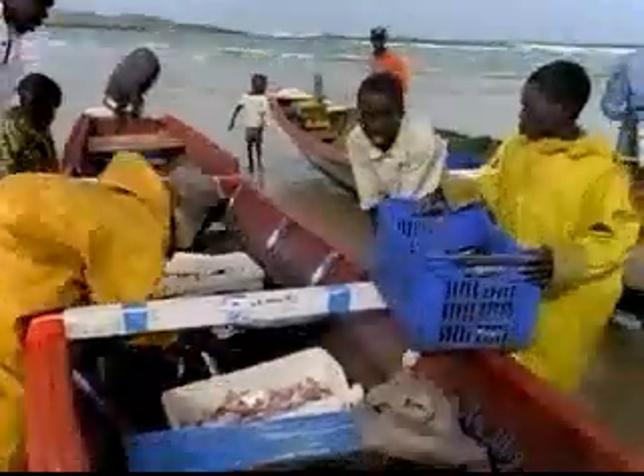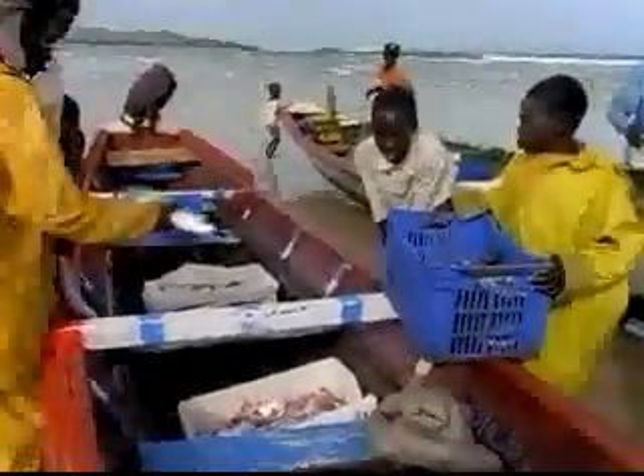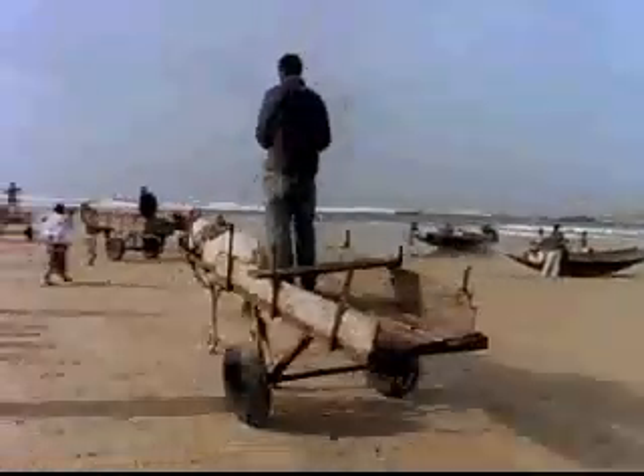For thousands of years, coastal West Africans have fished the sea to make a living. But 4,000 years ago, a deadly disease arrived here, bringing death and misery. It's named malaria. That people continue to live and fish here today demonstrates the power of evolution.